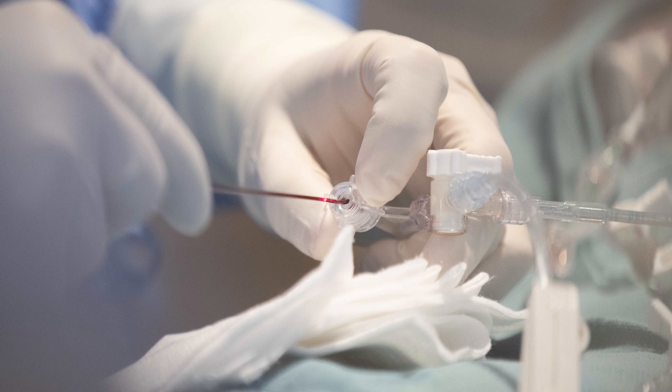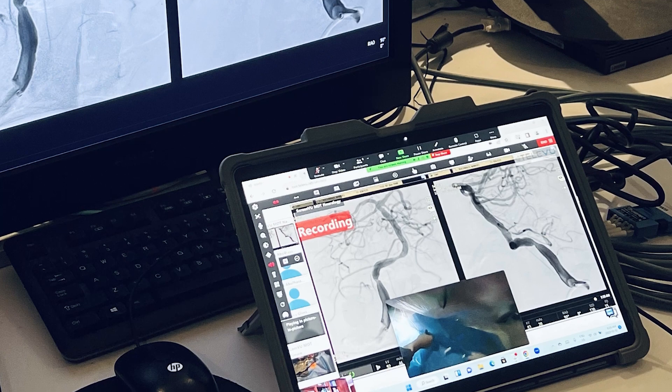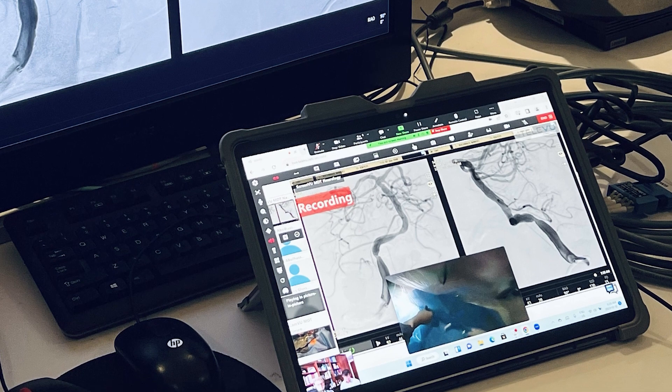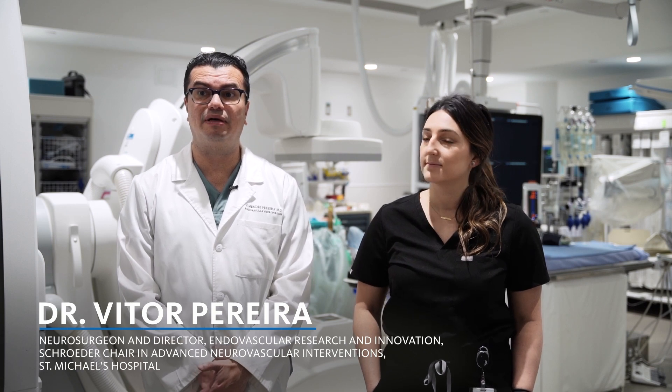This room that you see here is equipped with phenomenal X-ray equipment and we have so many imaging protocols. We do a lot of research on imaging and we can see a lot, but actually in a case like this we were very limited. Having the OCT, a camera inside the vessel, gave us a completely different perspective on how to assess and treat this patient. This is a technology that will revolutionize the understanding of vascular disease.